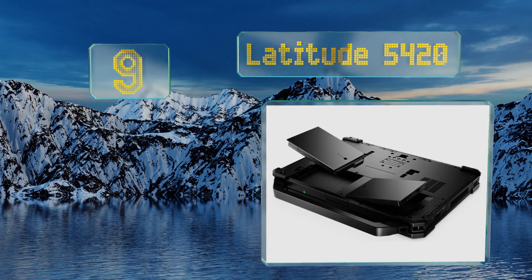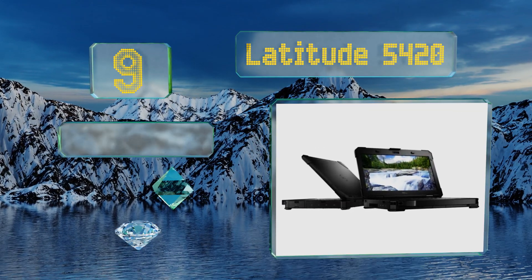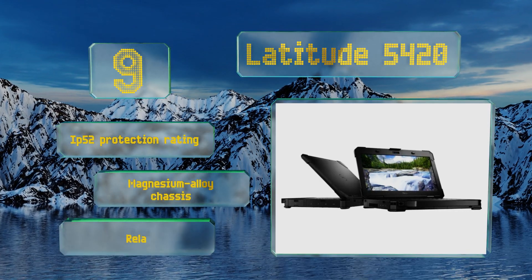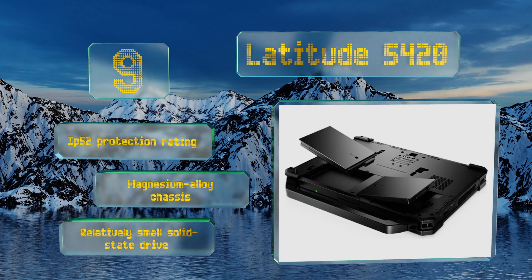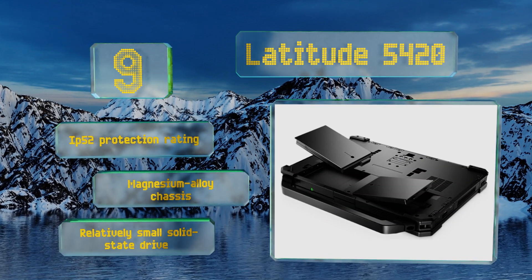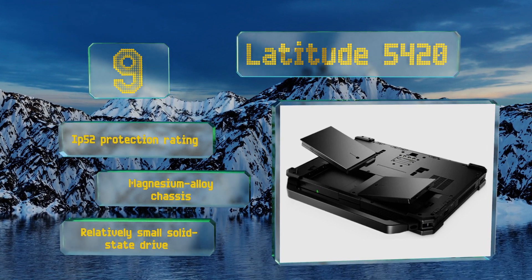At number nine, designed specifically for use in extreme conditions, the Latitude 5420 is drop tested from three feet and features hot-swappable dual batteries so you never run out of juice. Its i5 processor and 8 gigabytes of system memory should make short work of most tasks. It comes with an IP52 protection rating and a magnesium alloy chassis, but it also comes with a relatively small solid state drive.